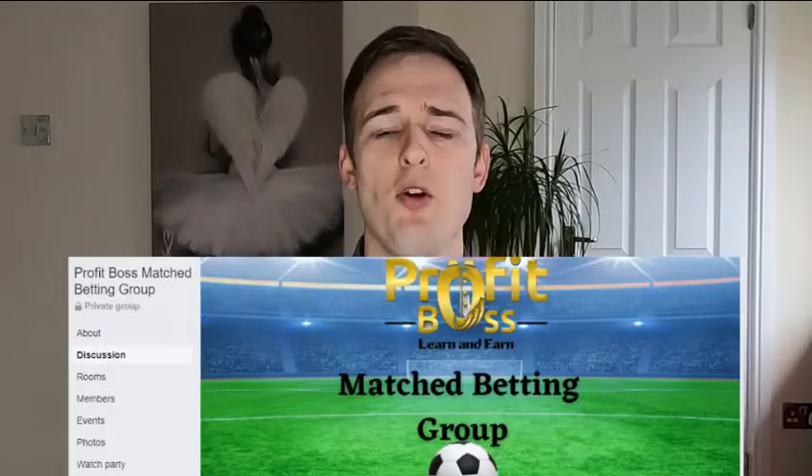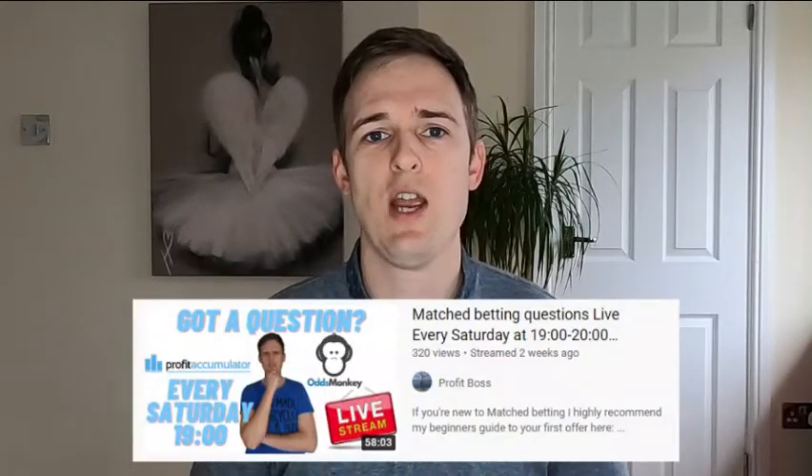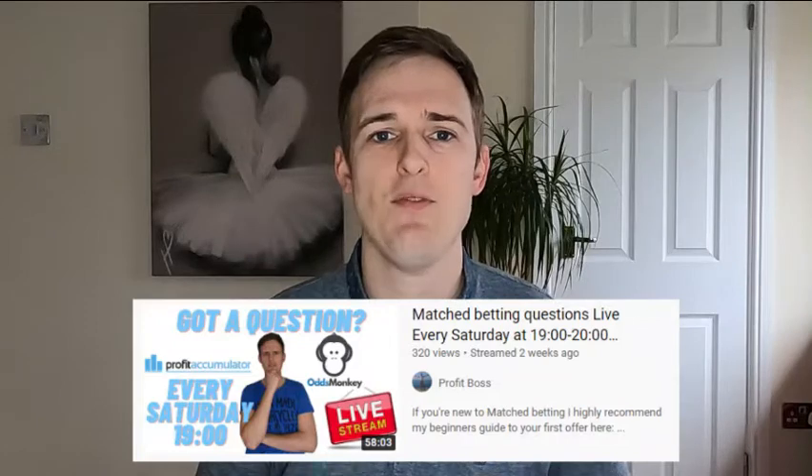Hi, welcome back to the channel. My name is Chris and on this channel I like to talk about match betting, making money online and generally how to be smarter with your money. I have a match betting group over on Facebook which I'll leave a link to in the description, and I also do a live stream here on the channel five nights a week at 7pm. I've been match betting over two years now and I've made over £25,000, so I feel I can answer most questions.